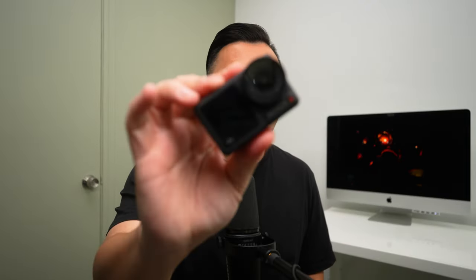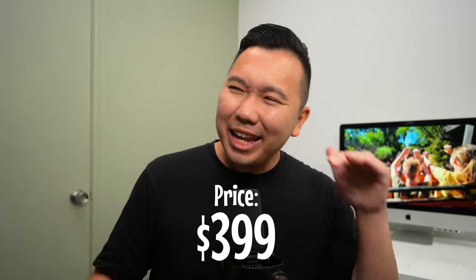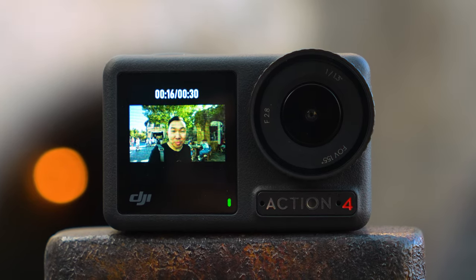How much is this going to run you? $399 US dollars. Depending on which kit you get, pricing may vary, but $399 is typical for an action camera of this caliber — 4K 120p, incredibly rock-steady stabilization, a decent built-in mic, functional front and back touchscreens, and even fast charging. If you've been meaning to upgrade or pick one up for your next travel, this is the one to consider.